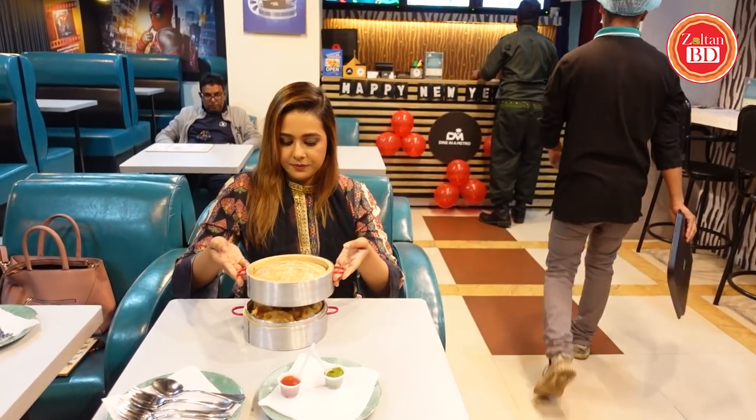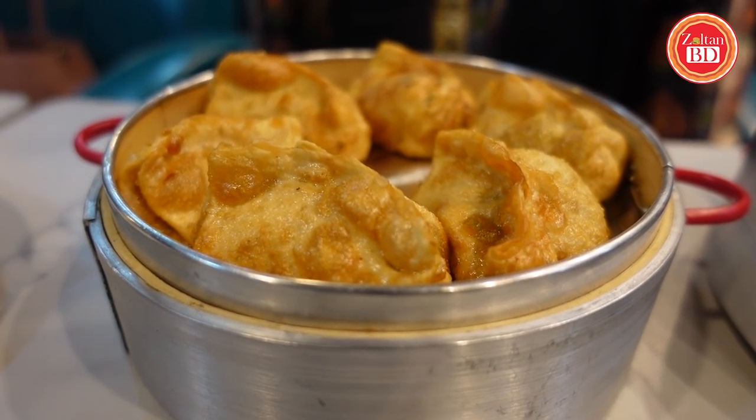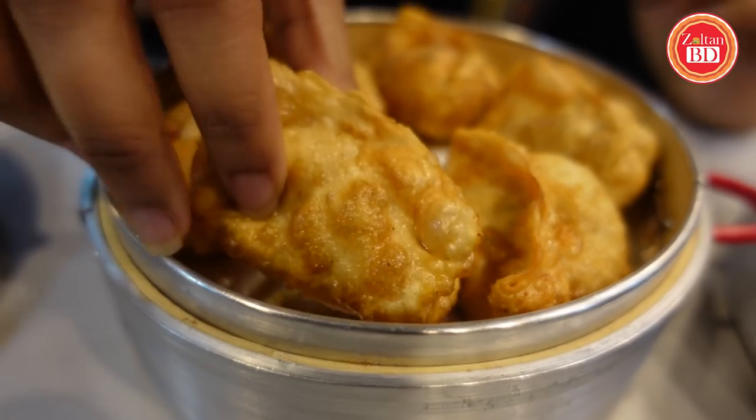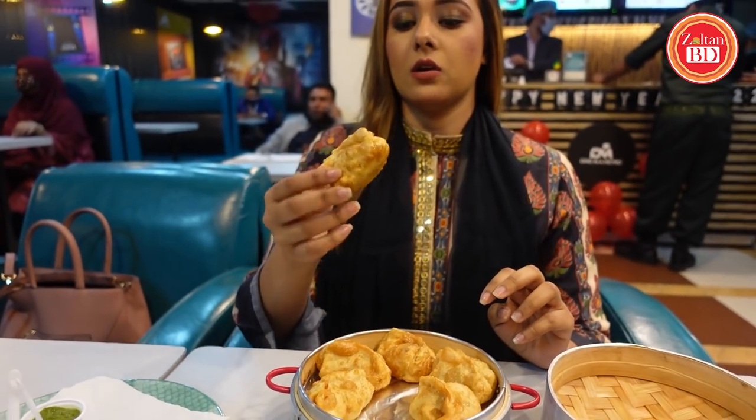Let's serve the momos. This is $169. This is the total of $169. Let's try it and see how it is.